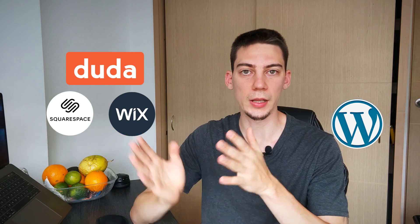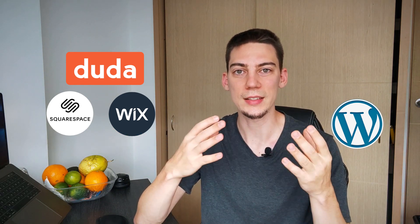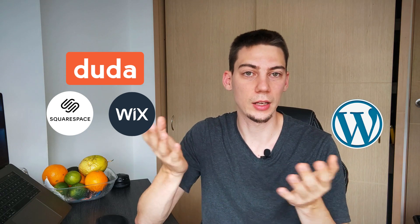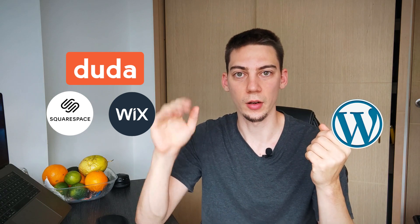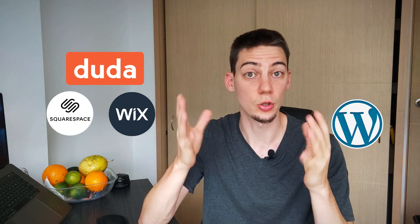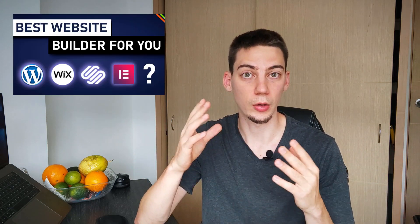Should you choose Duda over WordPress? I think this is a totally different discussion. You first have to decide whether to use WordPress or one of the website builders like Wix, Squarespace, or Duda. I can't really compare Duda versus WordPress directly because it's website builders as a category against WordPress that should be your decision. If you want to find out more about that, I have a video linked in the description.